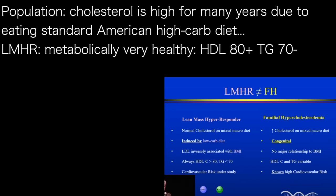Lean mass hyper-responders are induced by diet and are otherwise very healthy — metabolically healthy with very good cholesterol: HDL above 80 and very normal, low triglycerides. So a much different population.